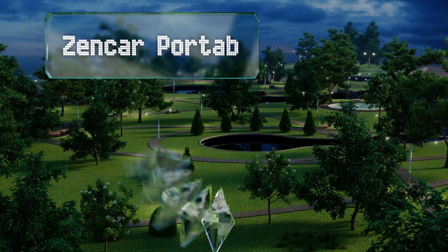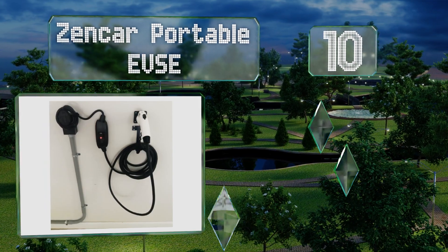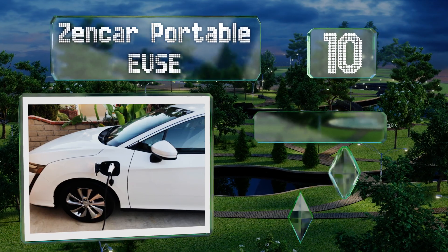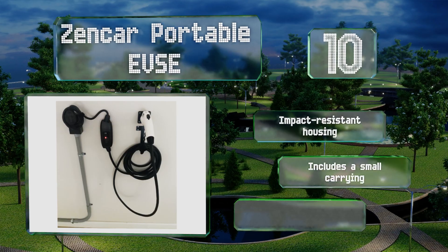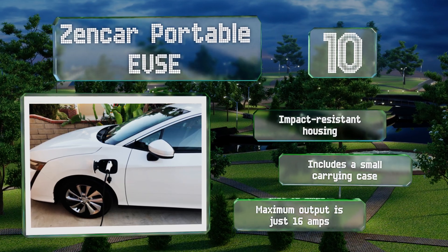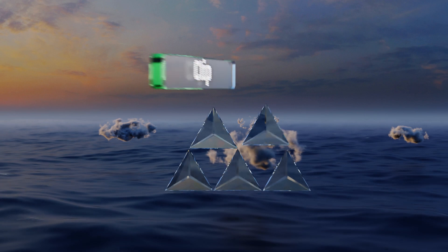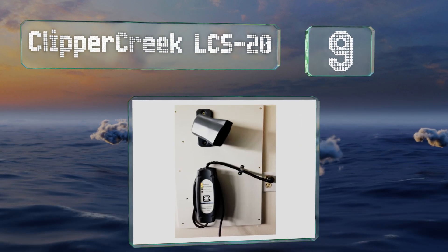Starting off our list at number 10, with 9 configurations to choose from, there's bound to be a Zen Car portable EVSE that fits your needs. All are budget-friendly options yet still packed with tons of safety features and come with lifetime technical support. They're equipped with an impact-resistant housing and include a small carrying case. However, the maximum output is just 16 amps.